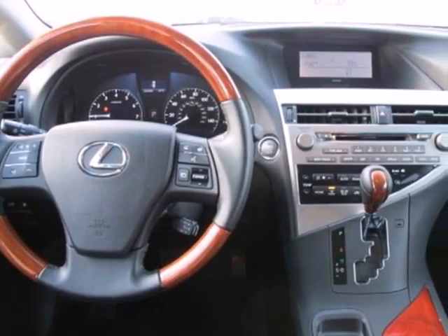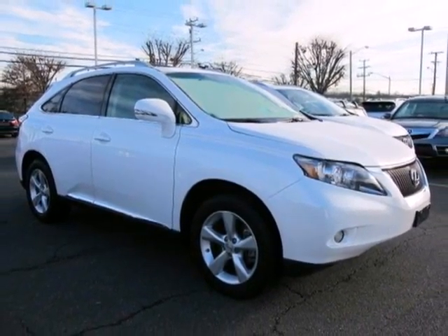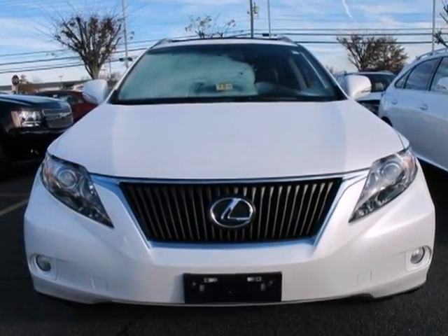When it comes to your family's transportation, you want complete peace of mind. And this RX 350 delivers, with perfect crash test scores and an unprecedented array of standard state-of-the-art safety features. See it for yourself today.